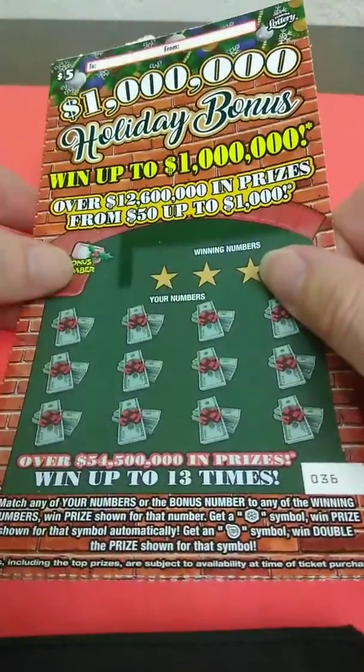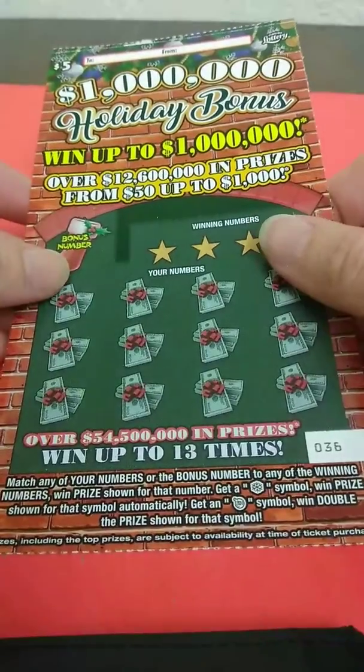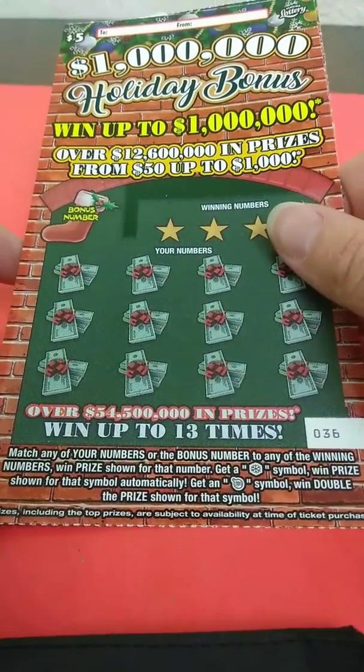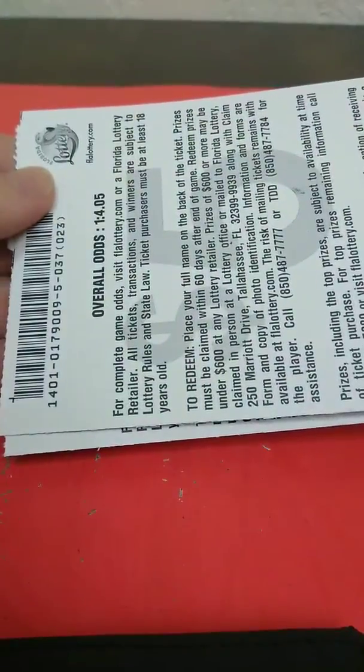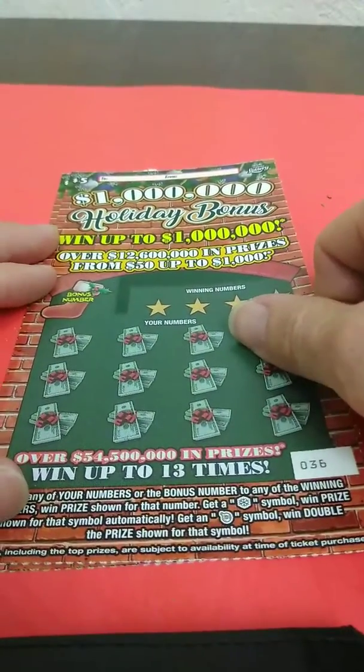What's going on guys, got two of the five dollar holiday bonus tickets here — ticket number 36 and 37. It's a matching number game, win the prize shown. Get a snowflake, win the prize automatically, and an ornament is double. Ticket 36 and 37. Odds on this game are 1 in 4.05. Let's see what we can do.